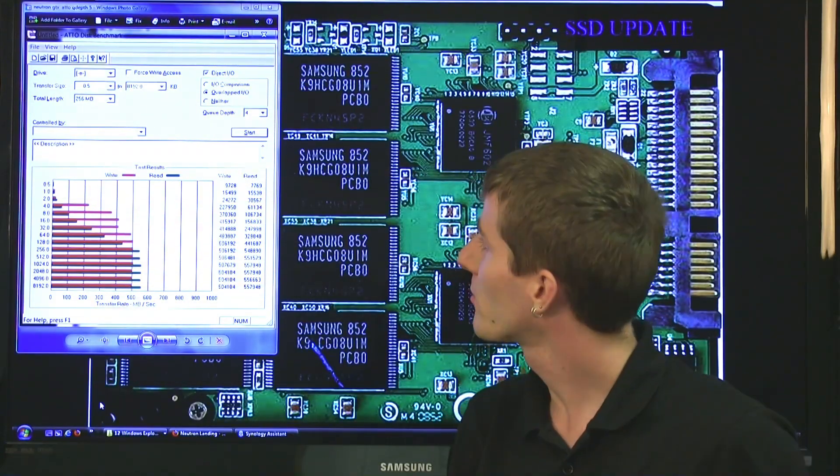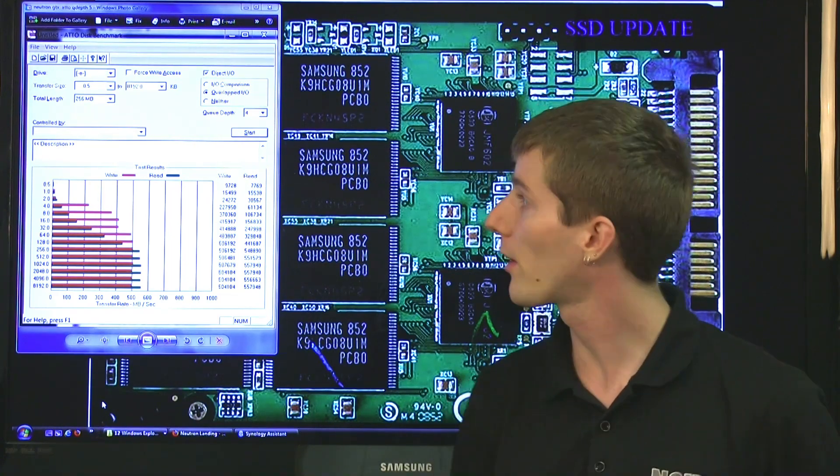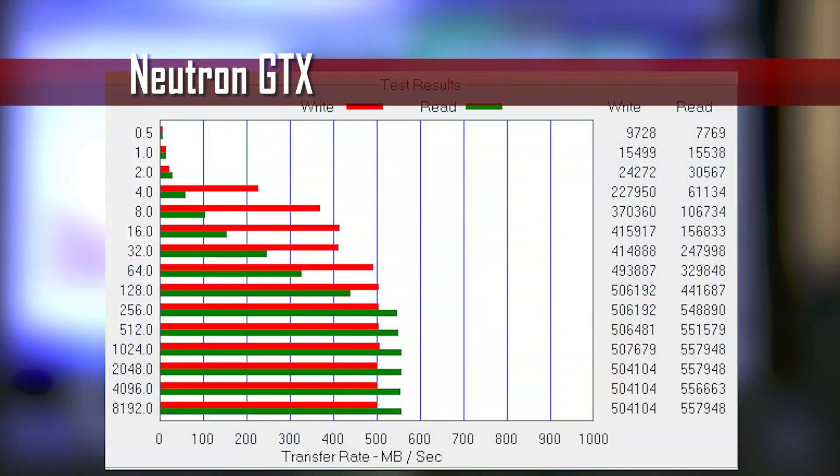ATTO is one of our favorite benchmarks, and we're going to show you the results with most of the drives that are super competitive in the market today. Starting with the Neutron GTX — this is a reasonably high-priced SSD, but it has outstanding performance to go along with it. Writes top out around 500 megabytes per second, with reads at 550 megabytes per second. This is the limit of SATA 3, and we are right up against it. At very small block sizes it doesn't perform as well as some other drives, but as soon as you get into more reasonable-sized blocks, especially for writes, it is very fast, starting at around 4 kilobytes.